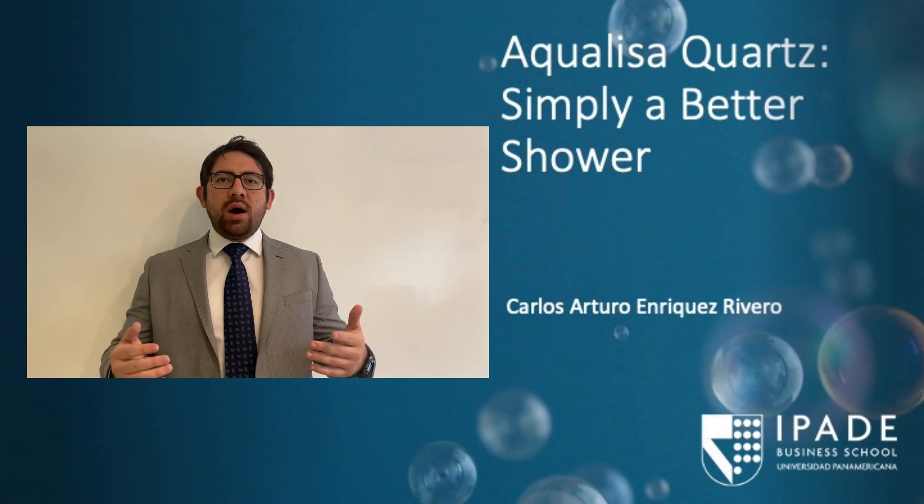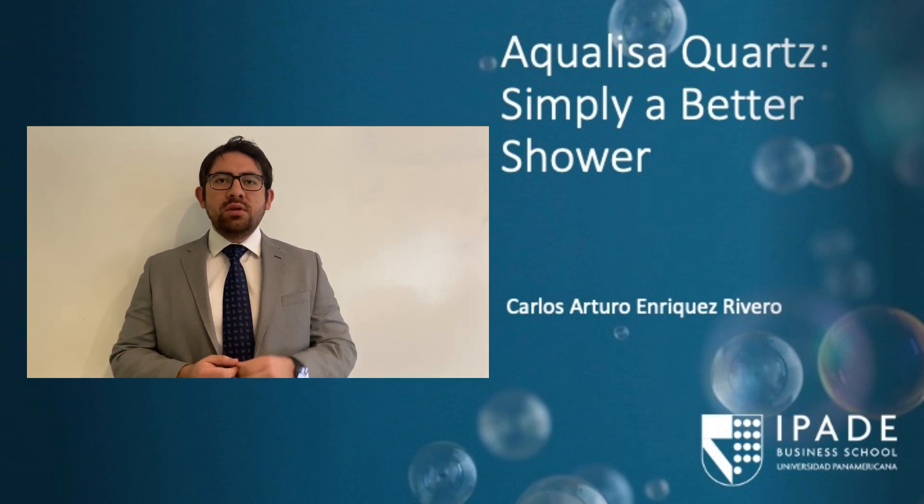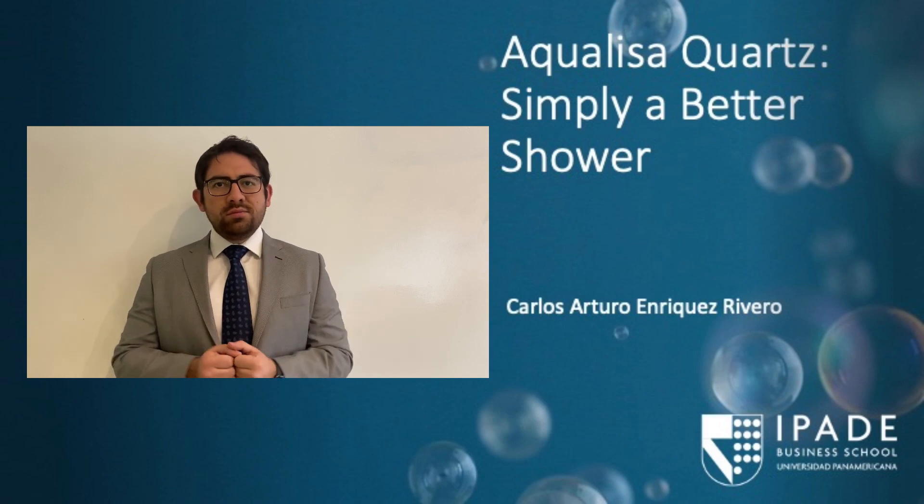We are going to discuss new product launches, distribution channels, and target selection. So, let's start!